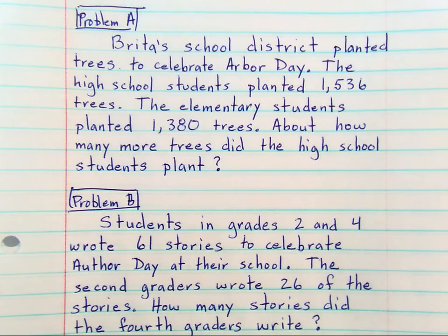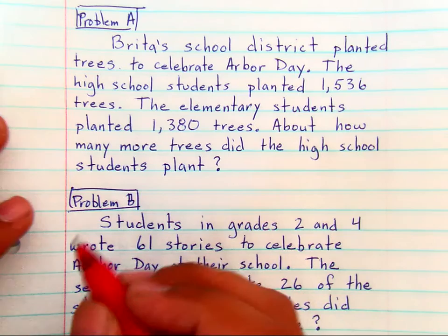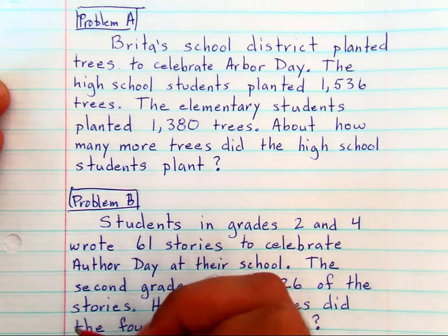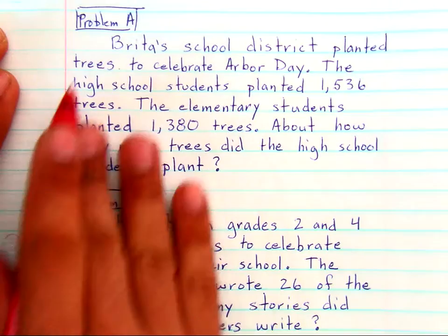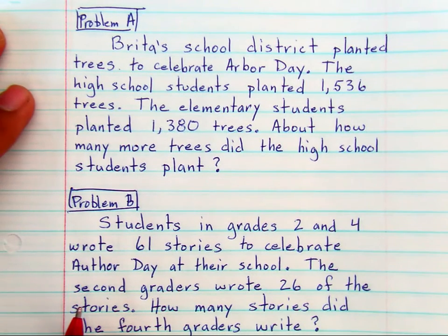Today we're talking about problem solving. I tell my students all the time the difficulty in math isn't the math, it's the words. Oftentimes students think that they are not good at math because of word problems, but this is not so much an exercise in math as it is an exercise in reading and getting the math out of the words.